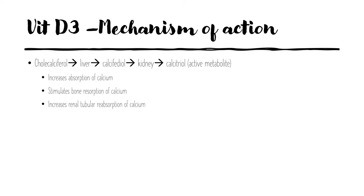The mechanism of action is as follows: cholecalciferol goes to the liver where it is transformed into calcifediol, which then goes to the kidney and is converted to calcitriol — the active metabolite. Calcitriol increases calcium absorption in the body, stimulates bone resorption of calcium, and increases renal tubular resorption of calcium.